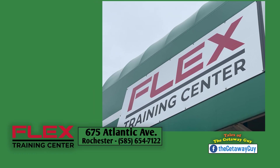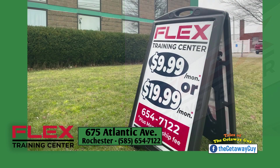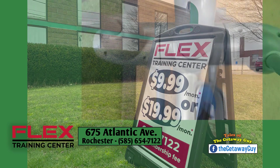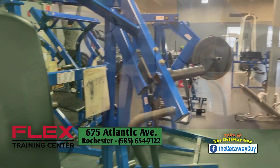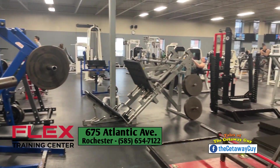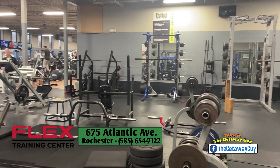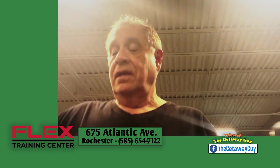I want to talk about one of our new sponsors: Flex Training Center. I go here. Yes, Mike goes to the gym, and I should go a little more often. I've been going to Flex forever. It's a neighborhood fitness center, from treadmills to all kinds of cardio and strength equipment. It's a no-frills, comfortable, no-judgment gym. People are so friendly or onto themselves. And memberships begin at $9.99 a month — you cannot go wrong starting at $9.99 a month.